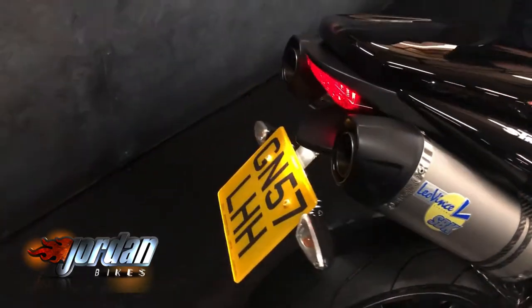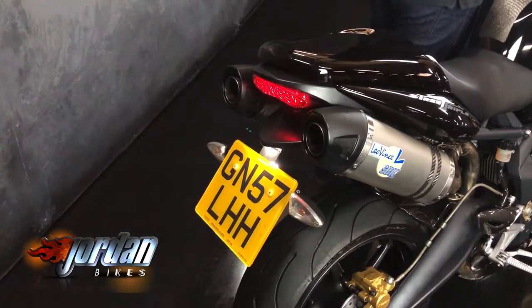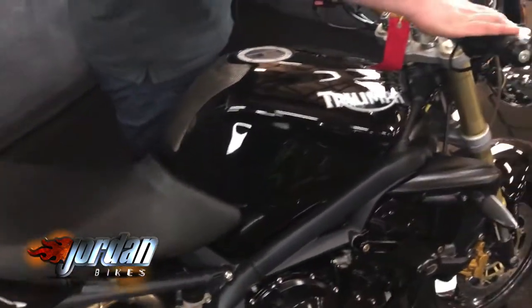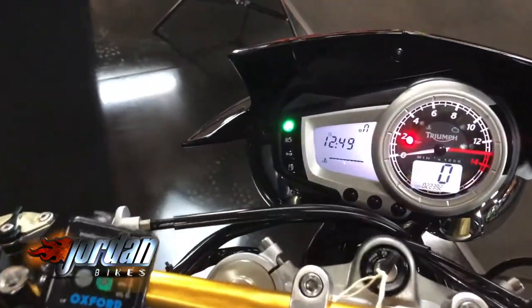Speaking of those exhausts, let's give them a cheeky little start. As you'd expect, absolute belter — great sound from the intake and from the exhaust there.